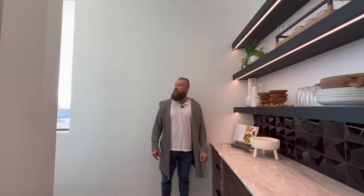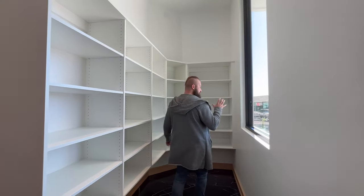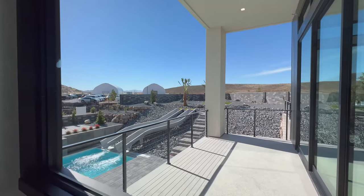Going along with the name of this home, Geometrica, everything just flows. I love all the shapes. You actually have a view and another patio right from your pantry. How many butler pantries have a view?